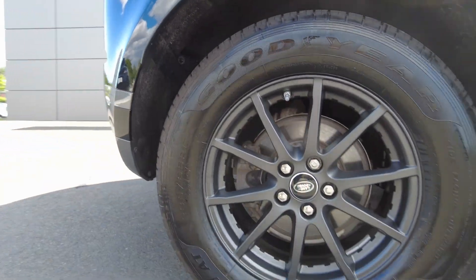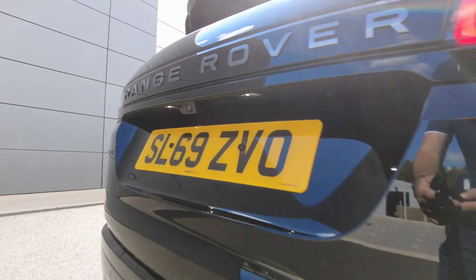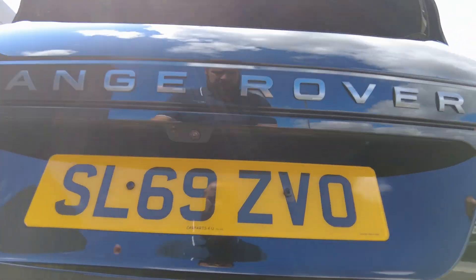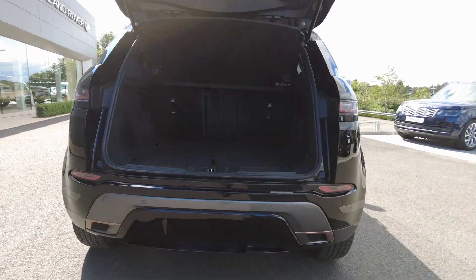Coming round to the back of the car, it also has LED rear lights, rear parking sensors and a centralised rear camera. Coming to the tailgate itself, it's manual operation on the tailgate, with plenty of boot space available with the 40/20/40 rear folding seats.